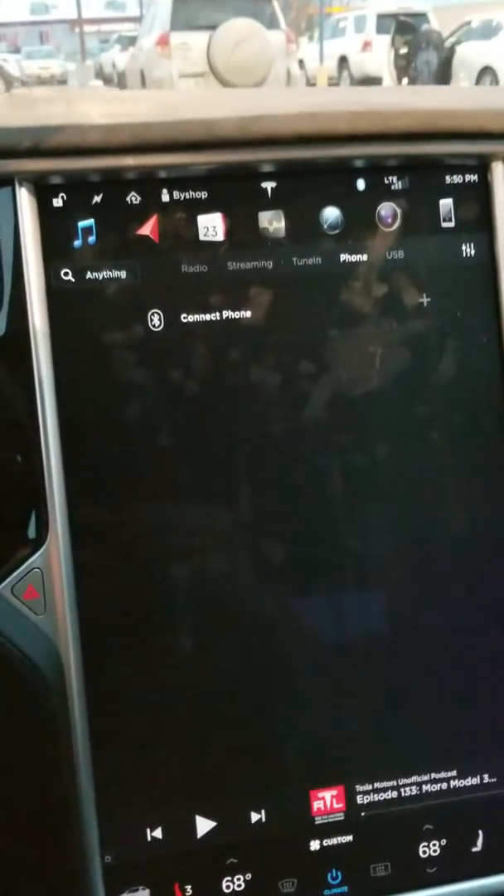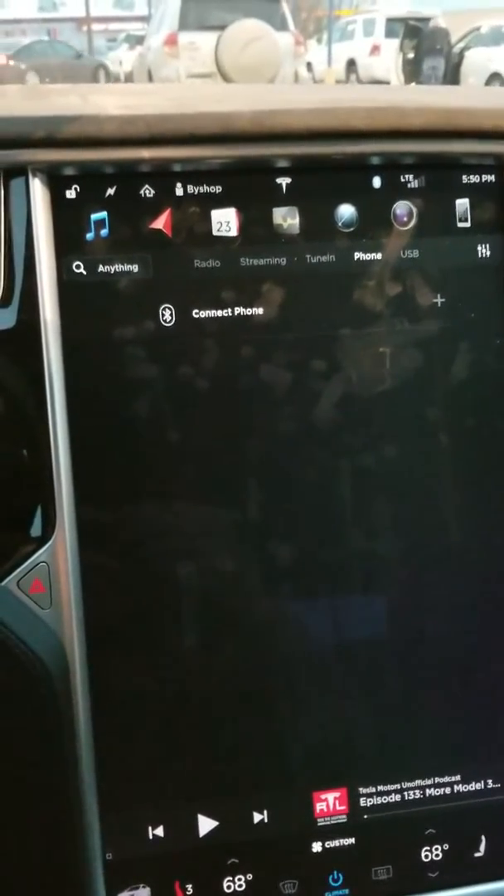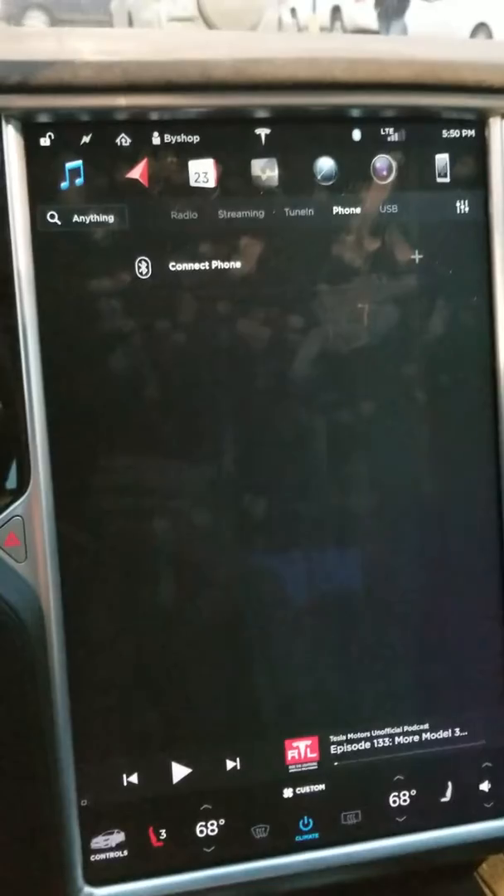Hello, this is Bishop, and this is not a test of Autopilot 2018.6.1. That is the version that I currently have installed in my car, but this is not an Autopilot test. Instead, this is a bit of a bug report.